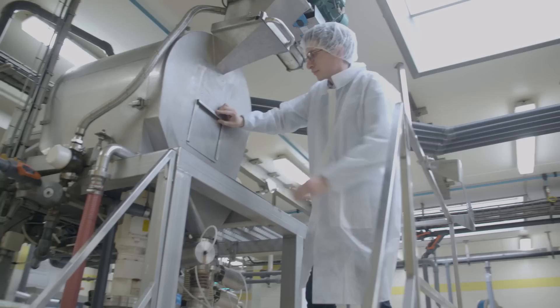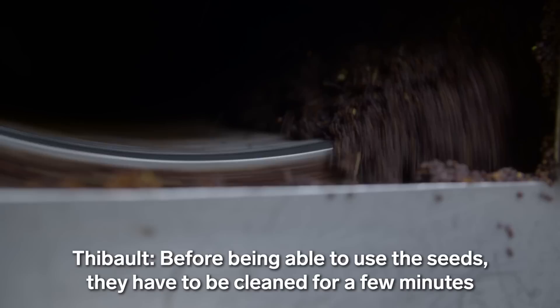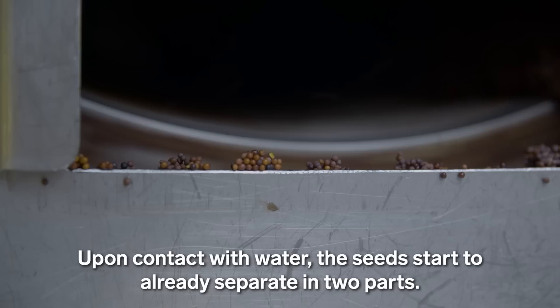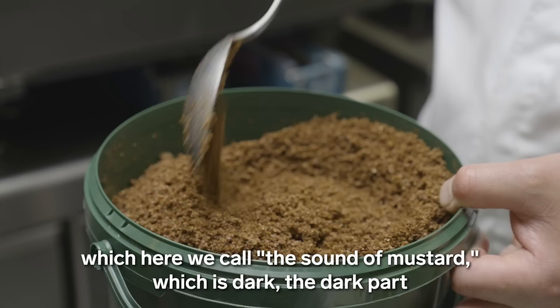Before we can use the seeds, they are already cleaned for a few minutes to remove all the impurities. We can see it here — the seeds in contact with the water start to separate into two phases: the amande, which is yellow on the inside, and the corse, which we call the fond de moutarde, which is the brown part that is already separated.